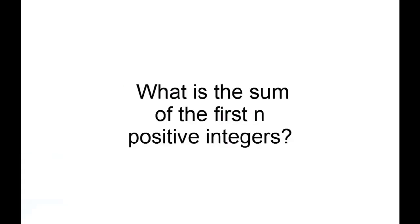Let's start with a simple question: What is the sum of the first n positive integers? When confronted with a mathematical question like this, your first response should be to look at some specific values of n and see if you can find a pattern. In fact, one of the most overlooked skills in math is a willingness to experiment with numbers and play around a bit.